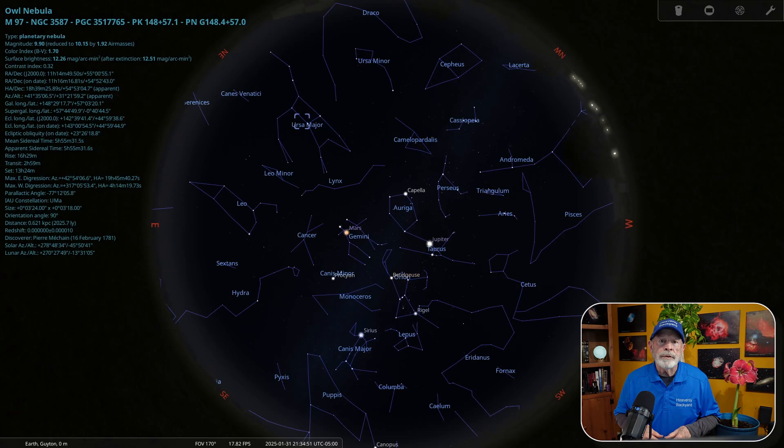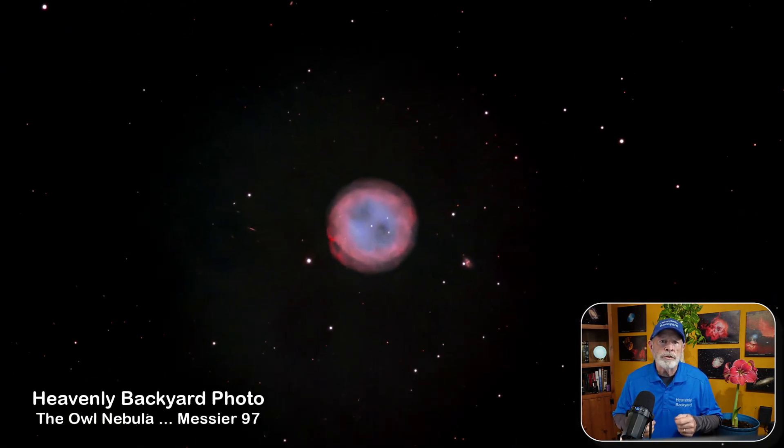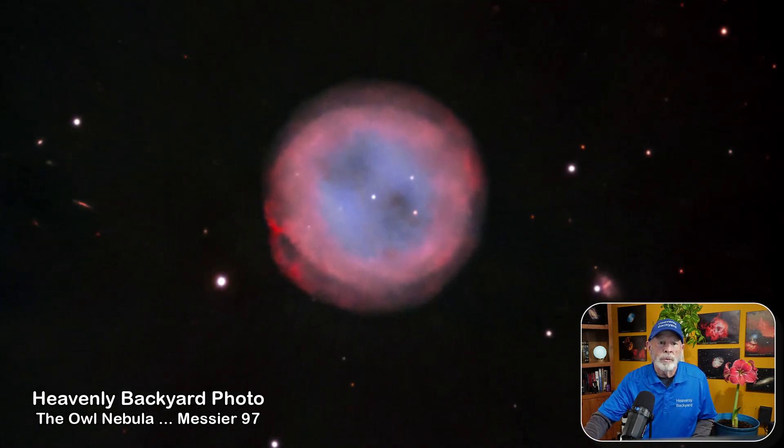Further to the north, in the Big Dipper, or Ursa Major the Big Bear, is Messier 97, the Owl Nebula. This too is a planetary nebula with the central star shrinking into a white dwarf, expelling its outer layers of gas into a spherical region. The two darker void regions give the appearance of the face of an owl, hence the name. It's about 2,500 light years away.